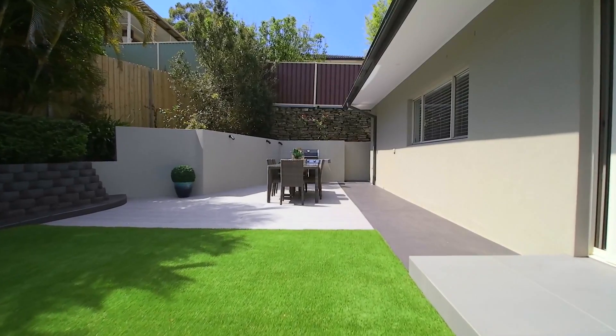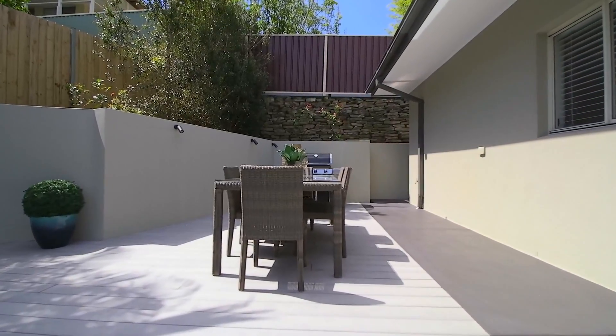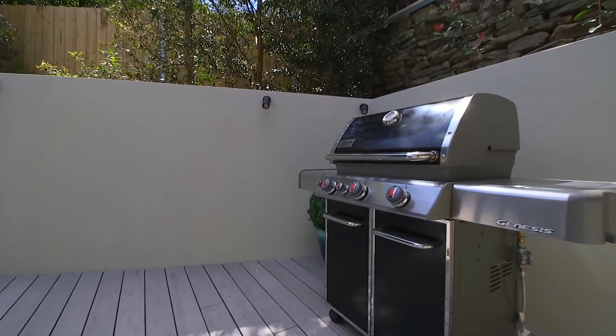Step outside to the private rear yard. There's a level lawn and landscaped gardens, and the entertaining area is the ideal spot to relax with family and friends.